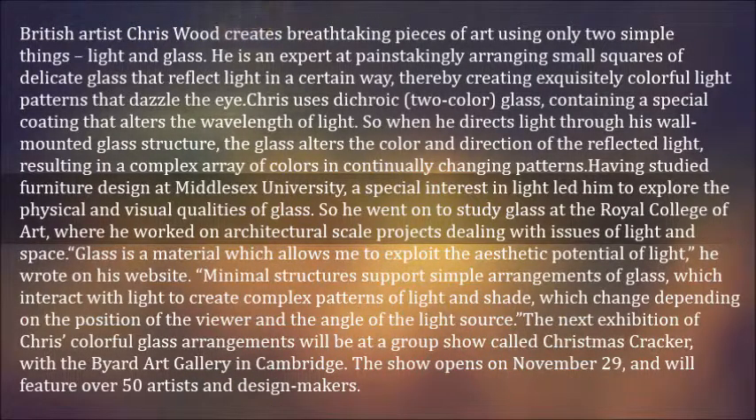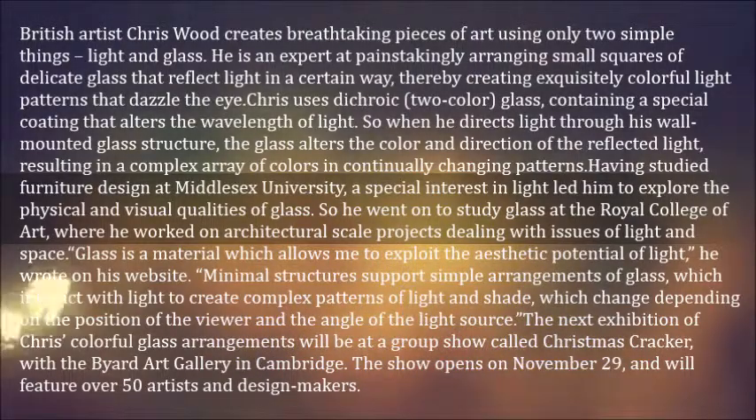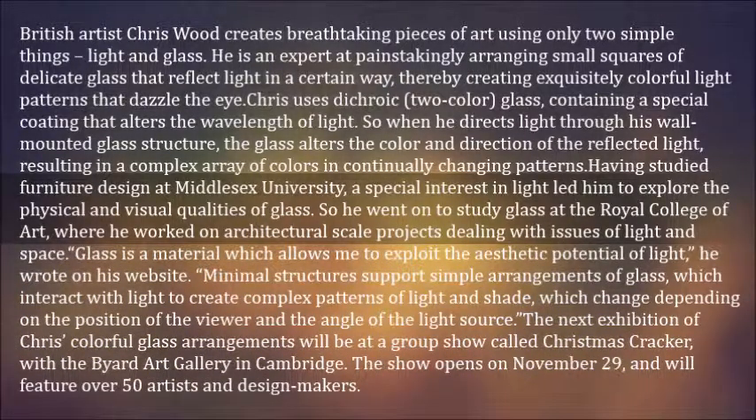The next exhibition of Chris' colorful glass arrangements will be at a group show called Christmas Cracker, with the Bayard Art Gallery in Cambridge. The show opens on November 29 and will feature over 50 artists and design makers.